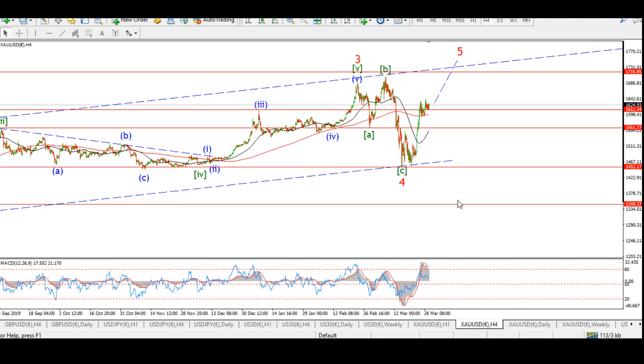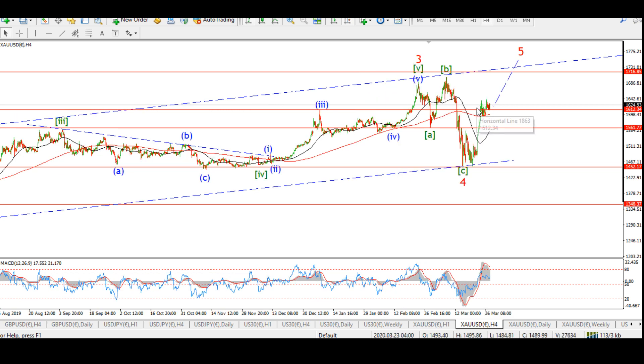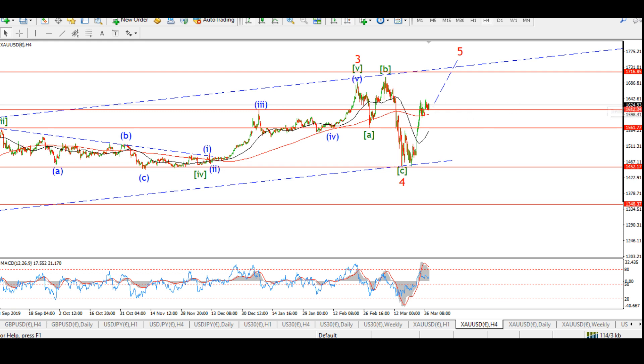Gold is consolidating for the last couple of days after a nice impulsive rally which shouldn't be complete just yet. It's good to see we're closing the week above 1,600 again. That recent waterfall decline from above 1,700 back towards 1,400 — a 250-point decline — does mark that out as part of the correction, and we should be moving higher into at least a wave five, but this could be wave one of wave three.